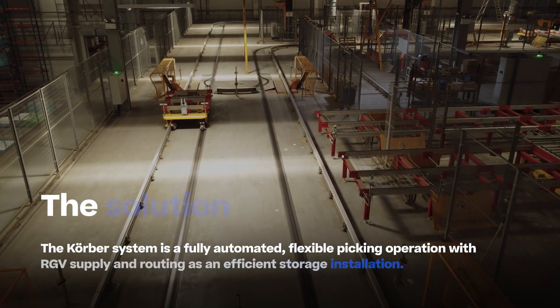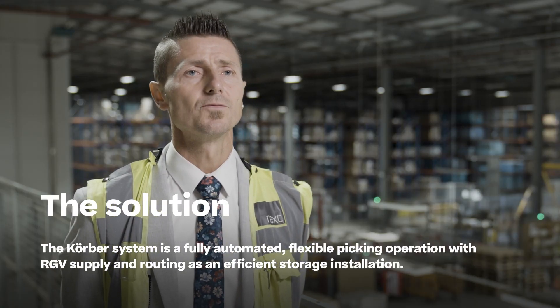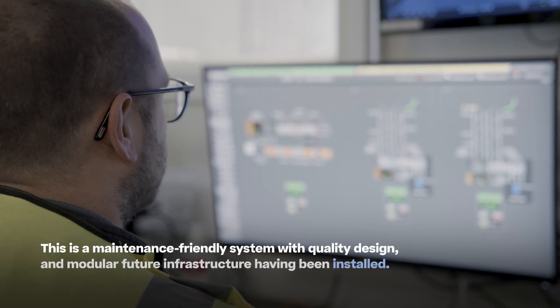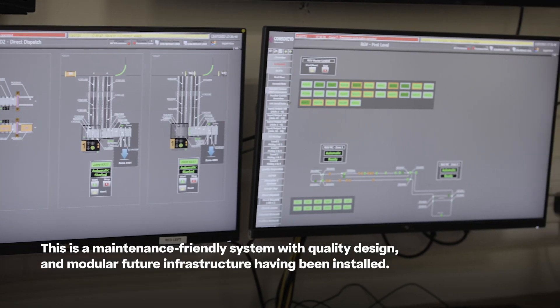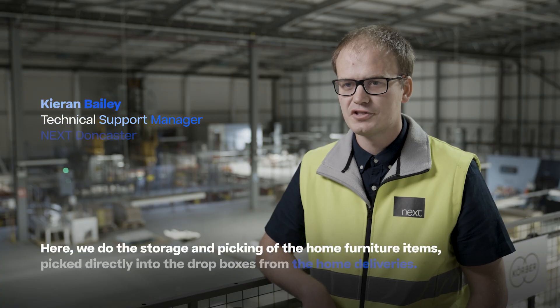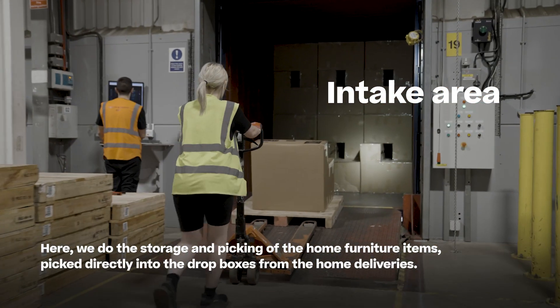The Cobra system is a fully automated flexible picking operation with RGV supply and routing as an efficient storage installation. This is a maintenance-friendly system with quality design and modular future infrastructure. Here we do the storage and picking of home furniture items, picked directly into the drop boxes from home deliveries.